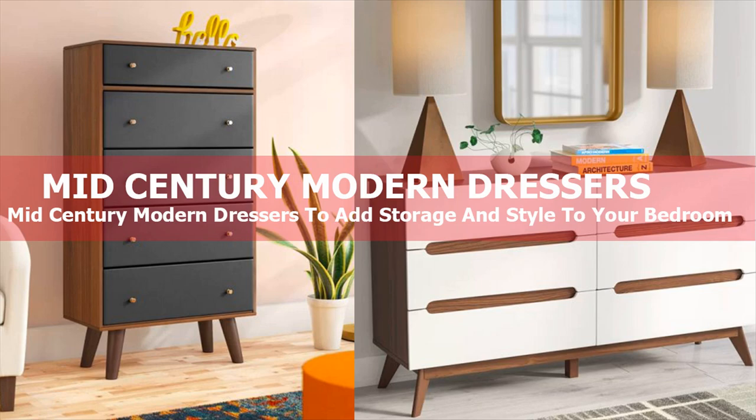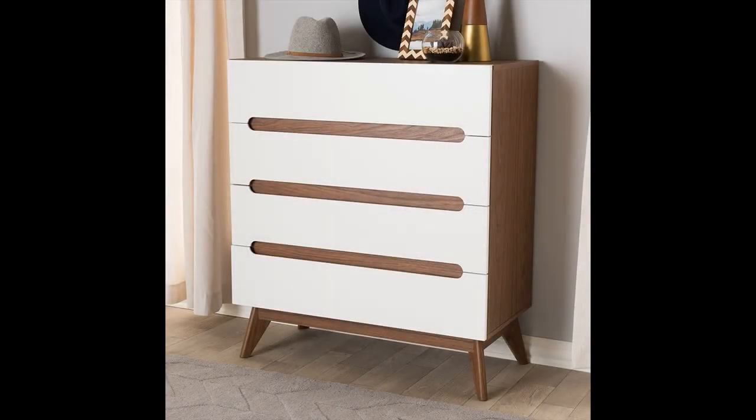Often made of wood or featuring wood detailing, these sleek dressers are full of warmth and retro charm. Our list covers the best dressers, with everything from rich brown tall boys with gold accents to large modern dressers with colorful drawers. We've found the best mid-century modern dressers available, so all you have to do is choose your favorite.